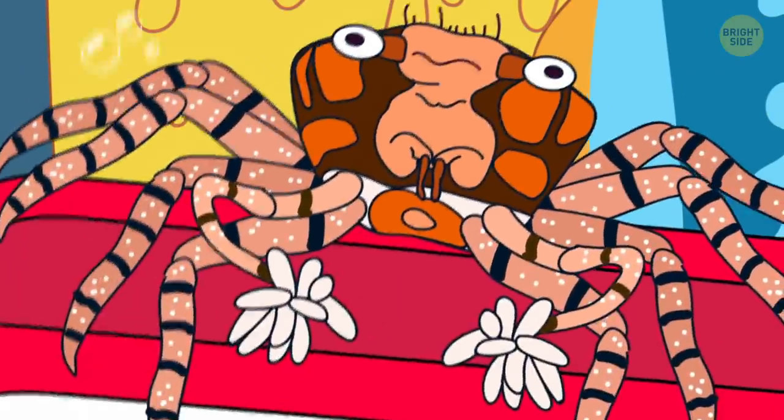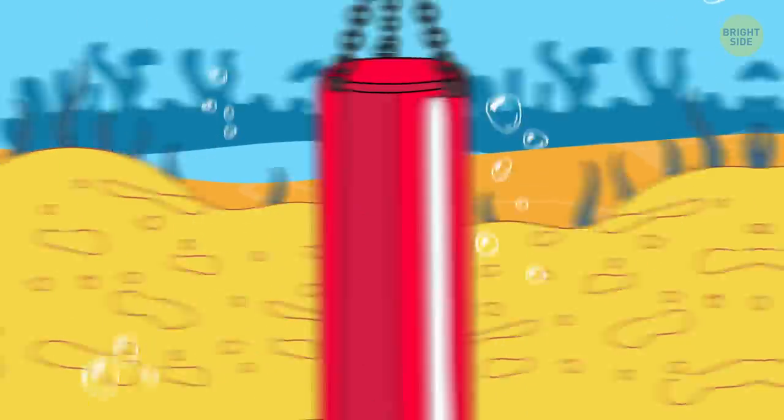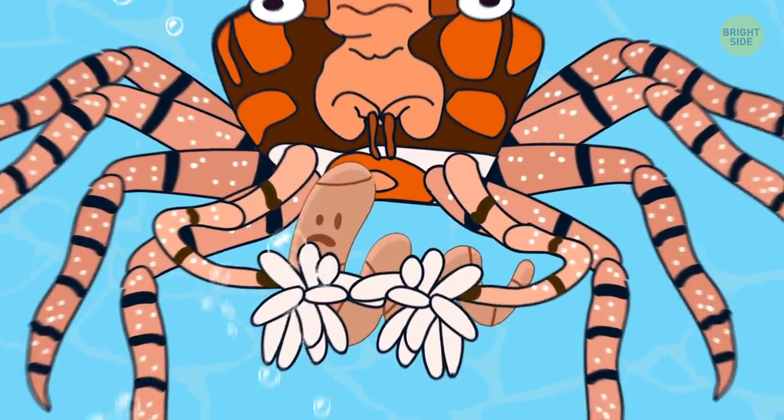Boxer crab doesn't do boxing, as its name might imply, but it sure does look like a boxer. It carries a live anemone in either of its claws and catches food with their help.